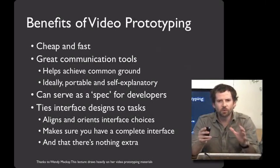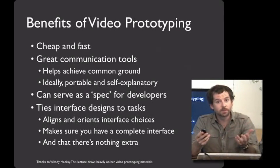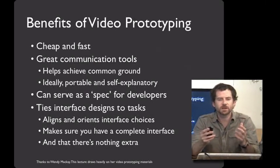Video prototypes offer four really important benefits for your design process. First, they can be really cheap and fast to make. Second, they serve as great communication tools. Among other things, it's a wonderful way of showing the context of use so that your entire design team can get on the same page.